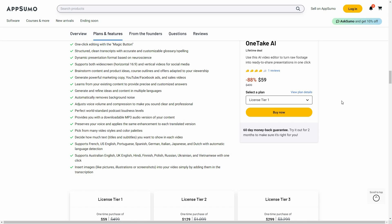If you want to buy OneTake on a lifetime deal from AppSumo, check the link in the description below. If you're new to AppSumo, you can get 10% off your first purchase — watch the full video to learn how. Now let's open a video and try editing it using OneTake.